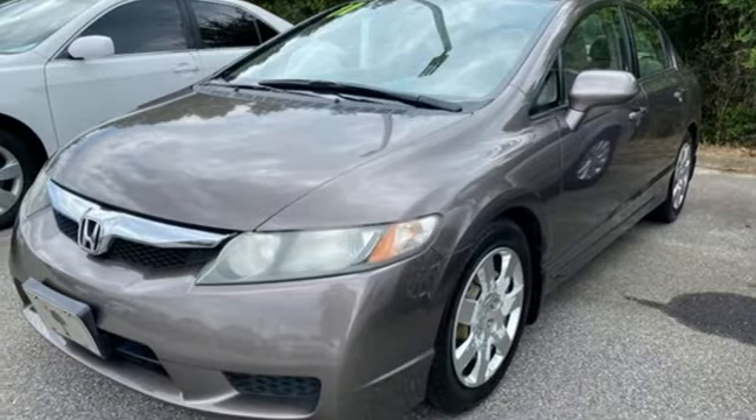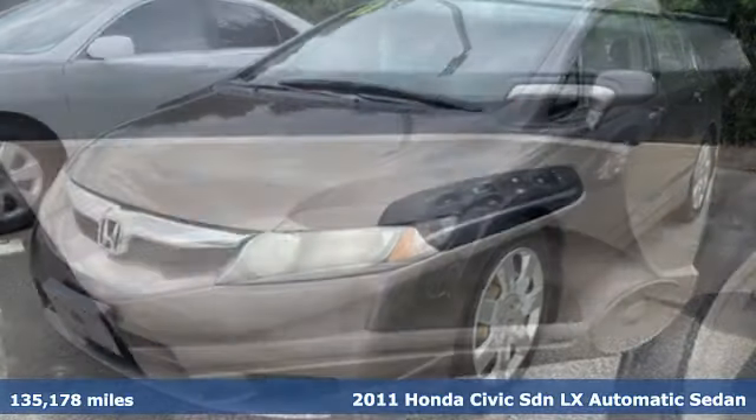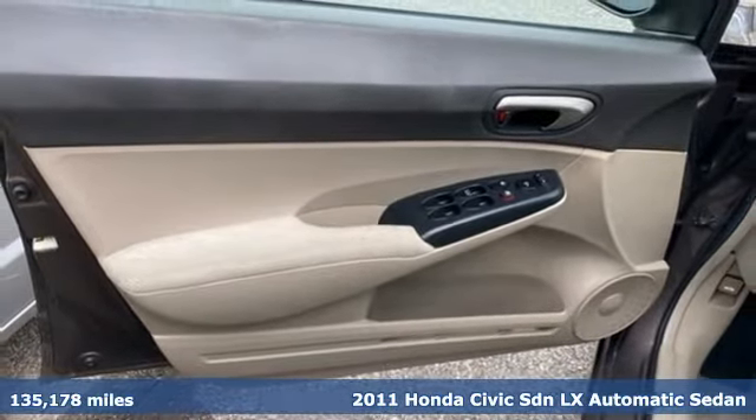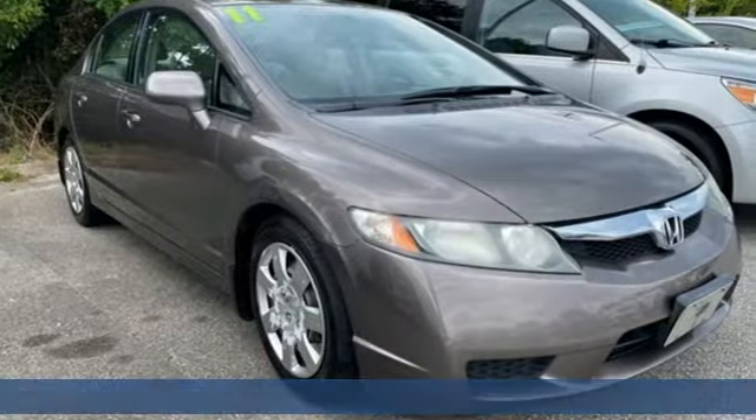It's a 2011 Honda Civic Sedan. It's efficient and fun. It's practical and fun. The Civic is perfectly suited for your life and fun.